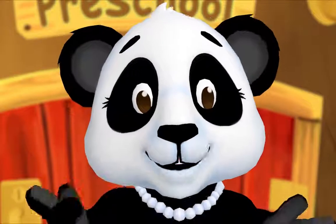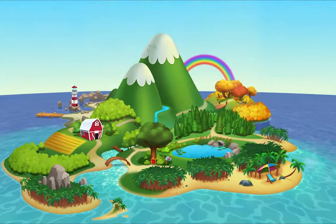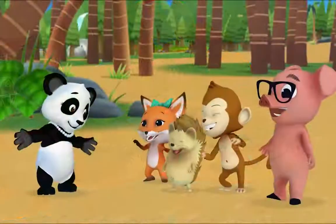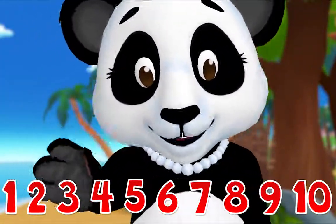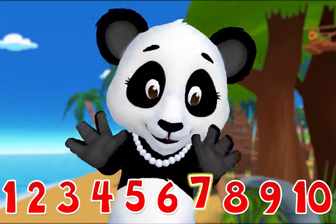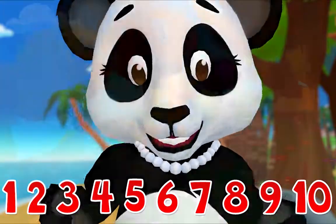We're about to practice our counting together! Come on! One, two, three, four — don't stop now, let's count some more — five, six, seven, eight, nine, ten! You're doing great!